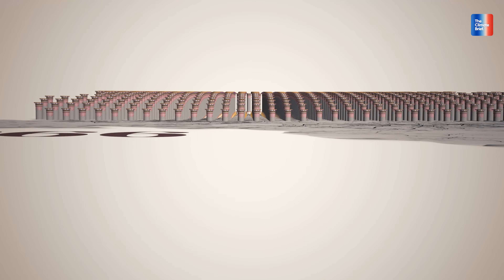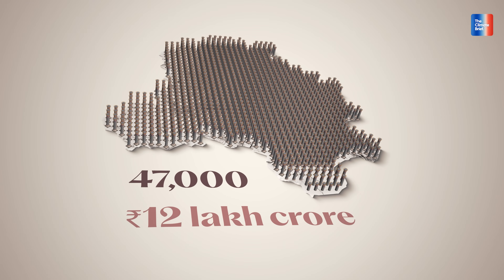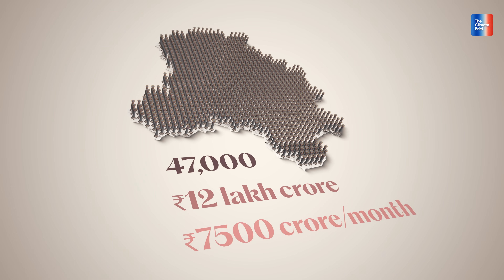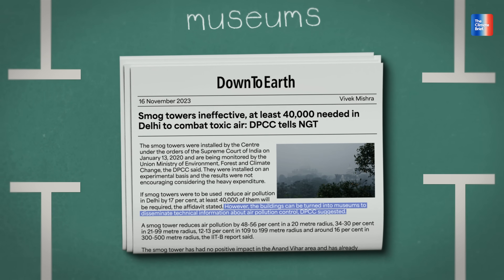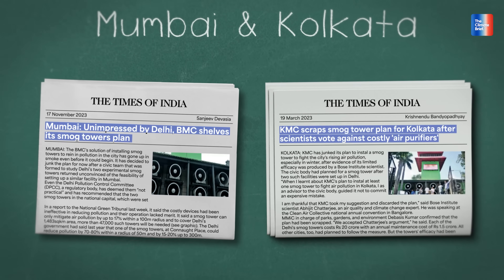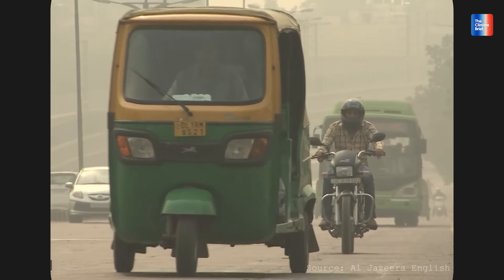If you really wanted to scale this across Delhi, you would need over 47,000 smog towers at a cost of 12 lakh crore rupees, plus 7,500 crore rupees every month just to keep them running — that's more than India's entire health budget. So what did the DPCC recommend? Their report said these towers should be turned into museums to disseminate technical information about air pollution control. After that, Mumbai pulled its plans, Kolkata followed. Cities across India saw Delhi's results and walked away. But Delhi is deciding to try again.